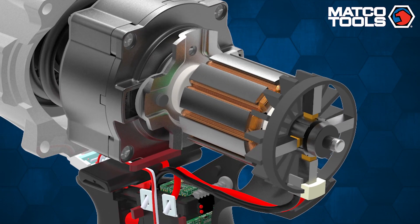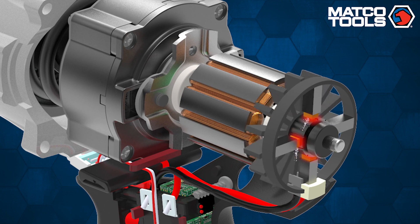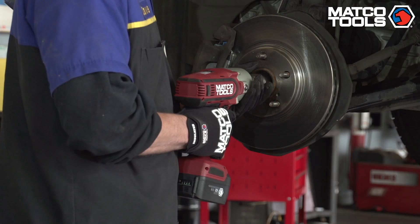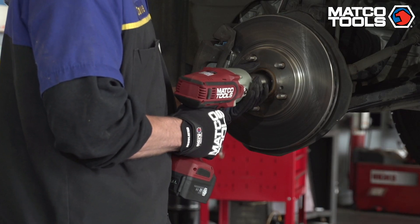A brushed motor uses direct contact via brushes to motor windings to deliver current, creating friction, causing heat, reduction in speed, sparks in hazardous environments, and the continuous maintenance of replacing brushes.